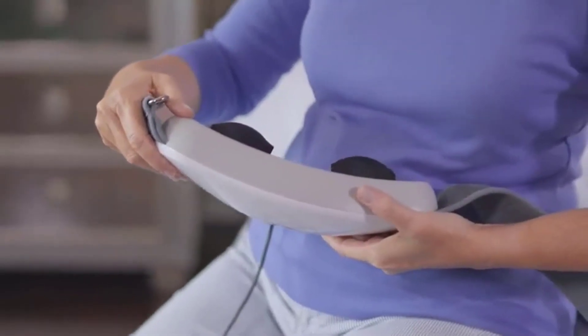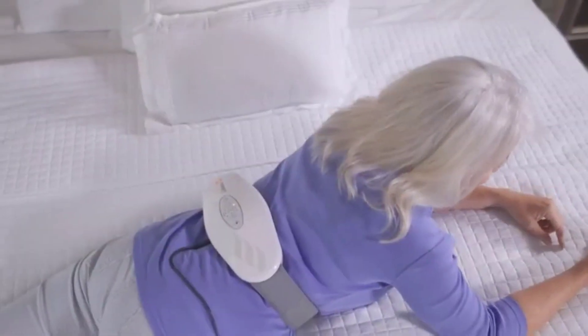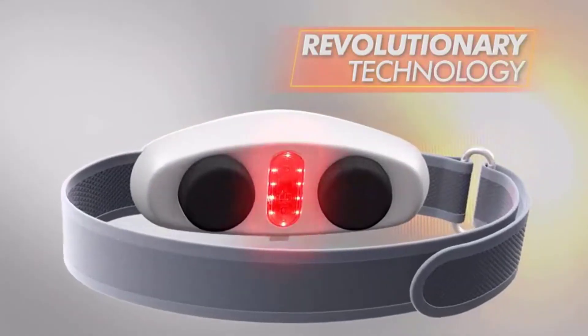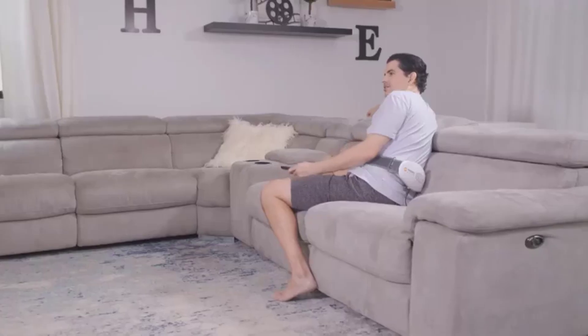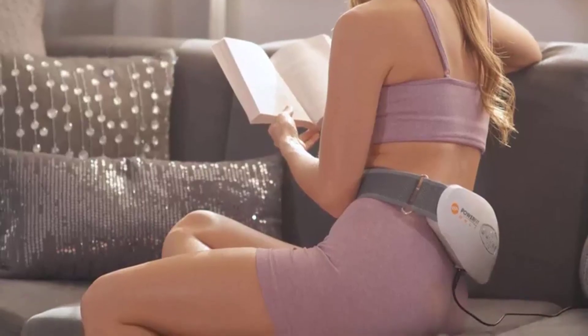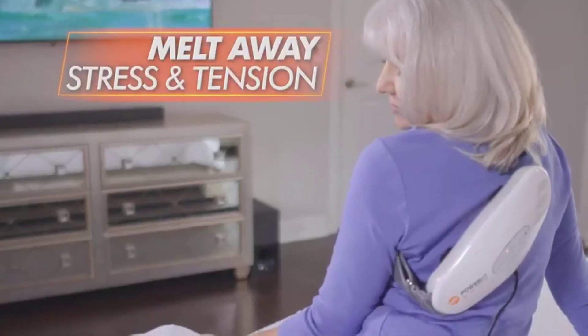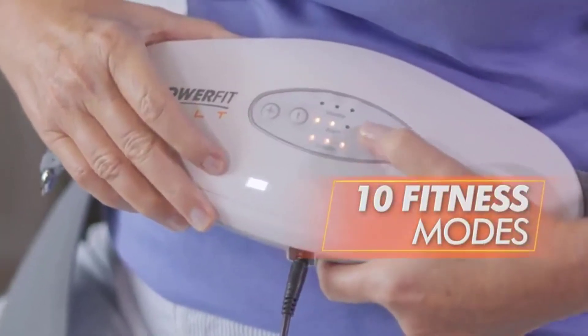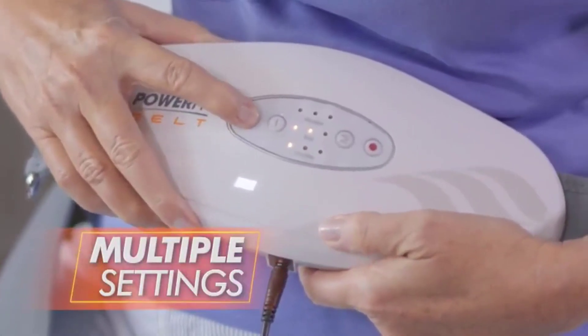The vibrating waist slimming belt helps in detaching fats which is then eliminated by way of the lymphatic system. It helps in slimming, digestion, and rest. There are numerous items accessible as vibrating belts, each with various qualities, advantages, and costs. To help you make an informed decision, I did a broad examination, read lots of surveys, and gathered a rundown of the best vibrating belts from legitimate brands.